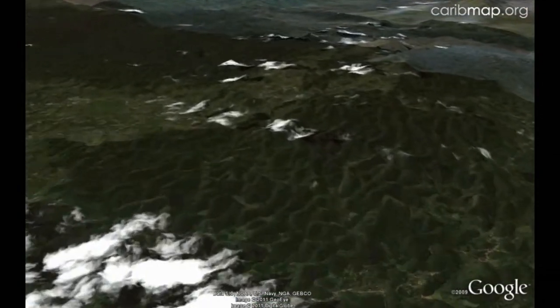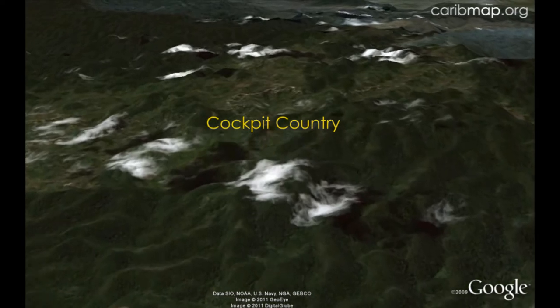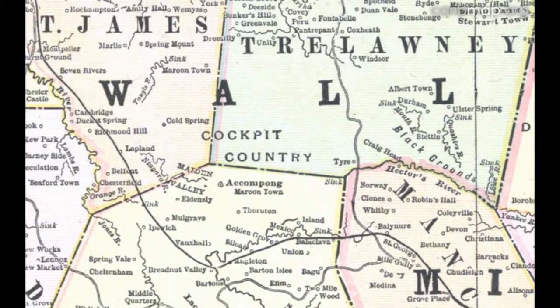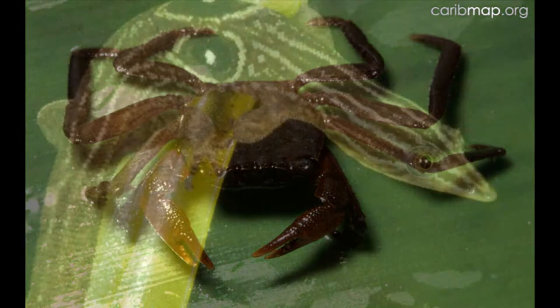Turning south a bit, we find a rugged karst region that resembles a large egg carton covered in places with dense rainforest. This is the famous Cockpit Country, a unique ecological area threatened by encroaching agriculture. It is the only place on earth where some species of organisms are found.